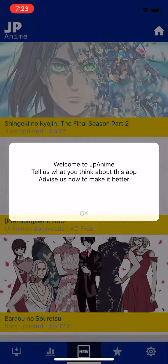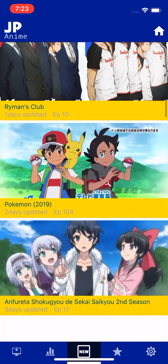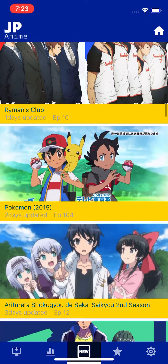The other app is JP Anime. We'll just tap allow once, or press don't allow. And we have some animes we can watch. You just wanna tap on it to watch it. We've got Pokemon, guys — that's OG.